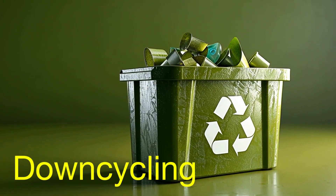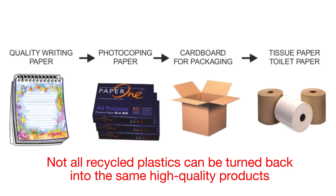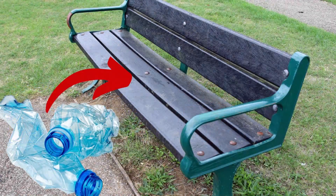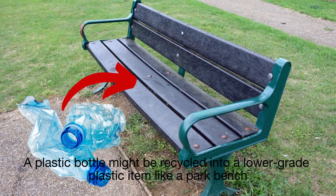And then there's the issue of down-cycling. Not all recycled plastics can be turned back into the same high-quality products — for example, a plastic bottle might be recycled into a lower-grade plastic item like a park bench.